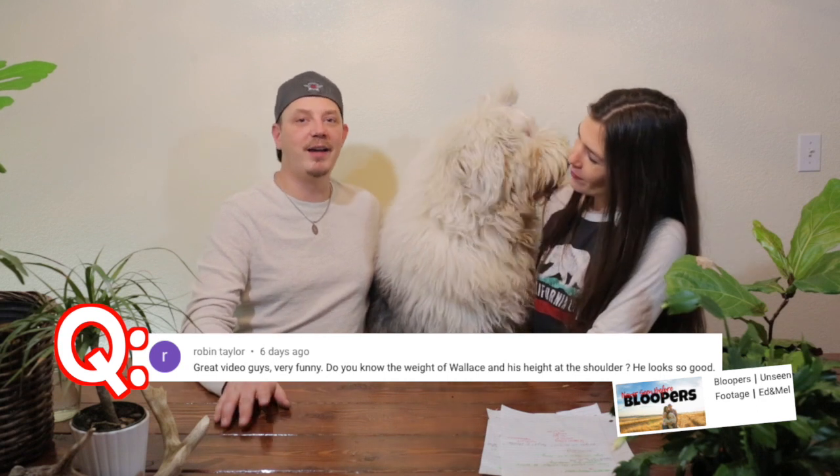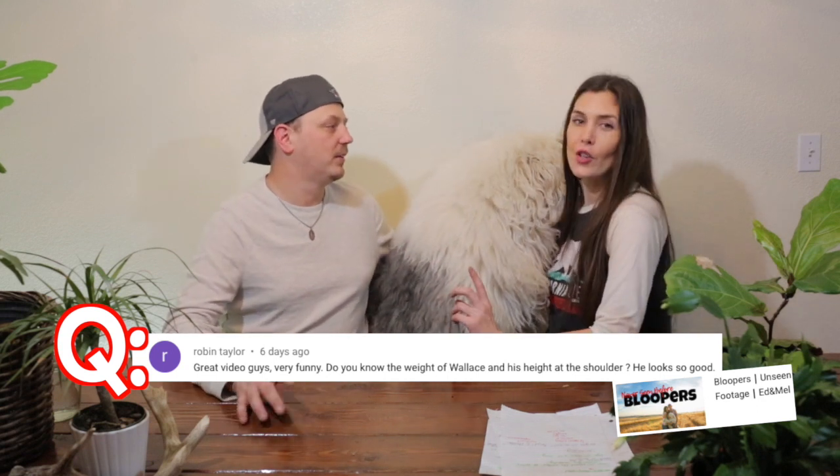Another question we got was: what is the weight and height of Wallace? Wallace's weight fluctuates between 95 pounds and a little over 100 pounds — right now he's about 100. His height to the front shoulder is approximately 24 inches.